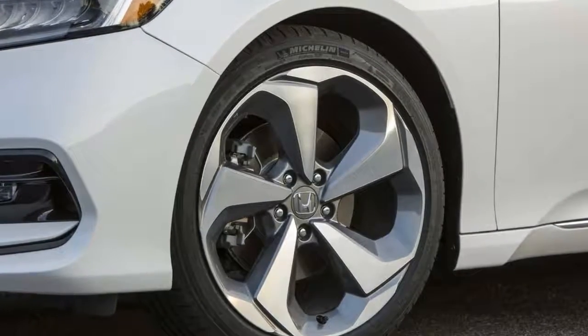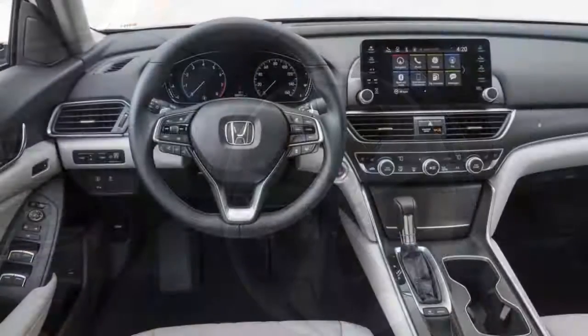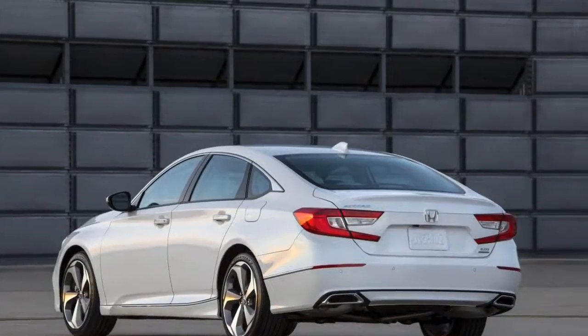Honda dropped the V6 this year in favor of another turbo-four, this time borrowed from the hot Civic Type R hatchback. The Accord's version has been detuned to 252 horsepower and 273 pound-feet of torque, with a revised engine map that won't kink necks or fluster backs.